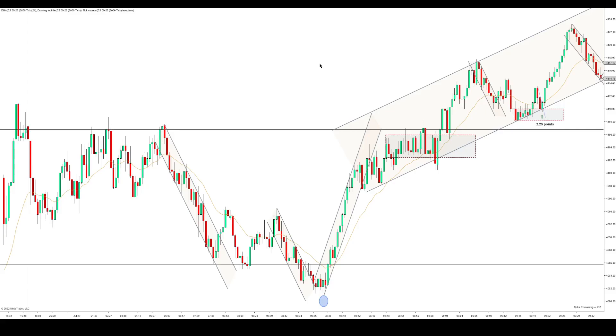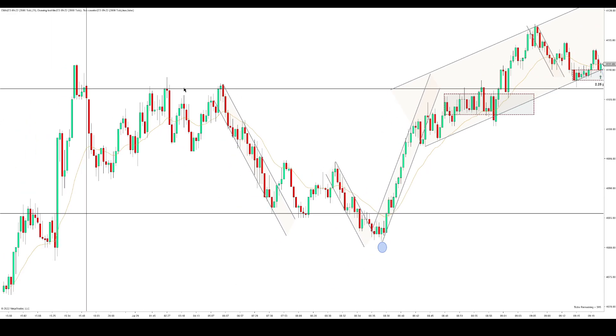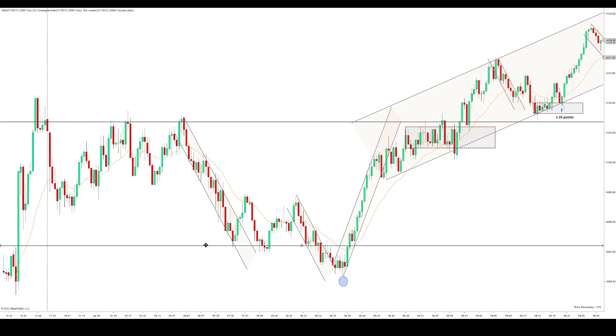Hi, we're trading the ES on a 2000 tick chart with the 21 EMA. I put my overnight highs here and overnight lows here. I just thought they fit the best there.